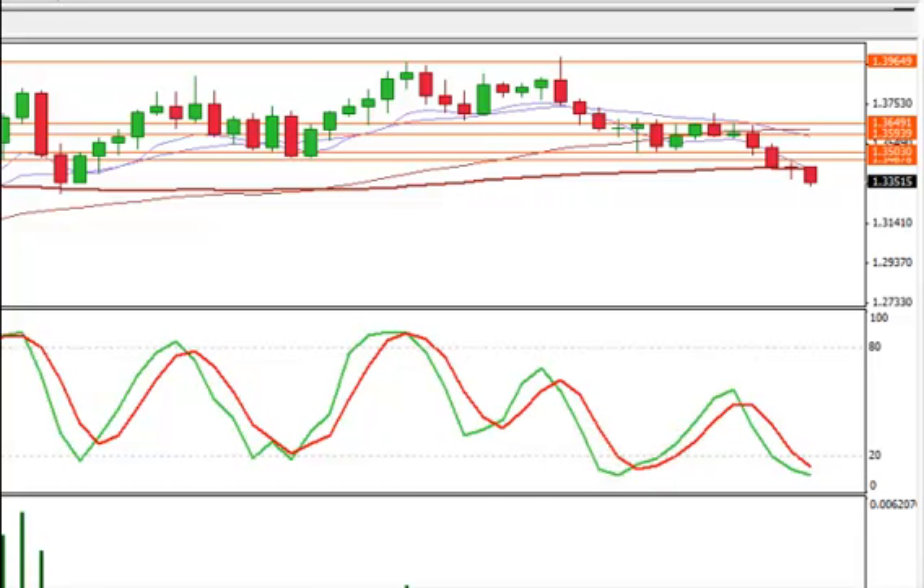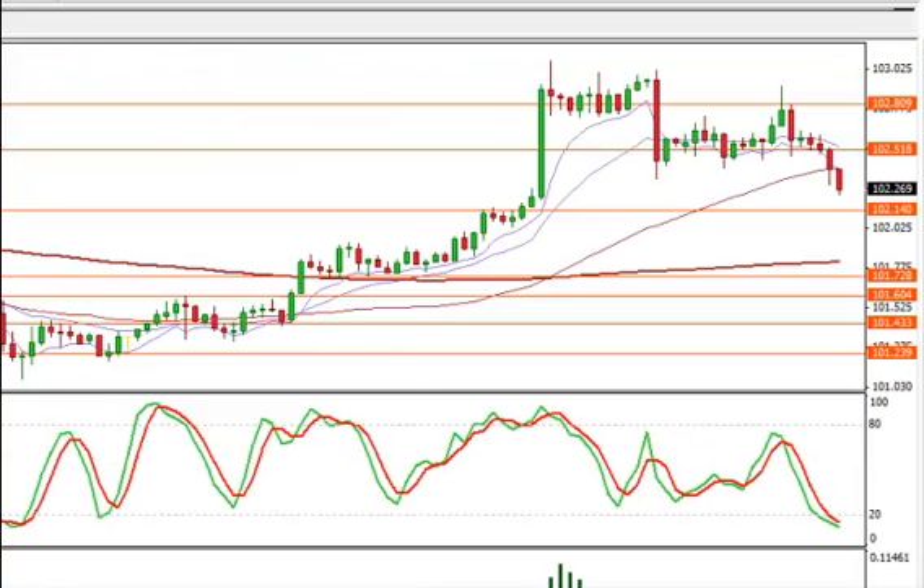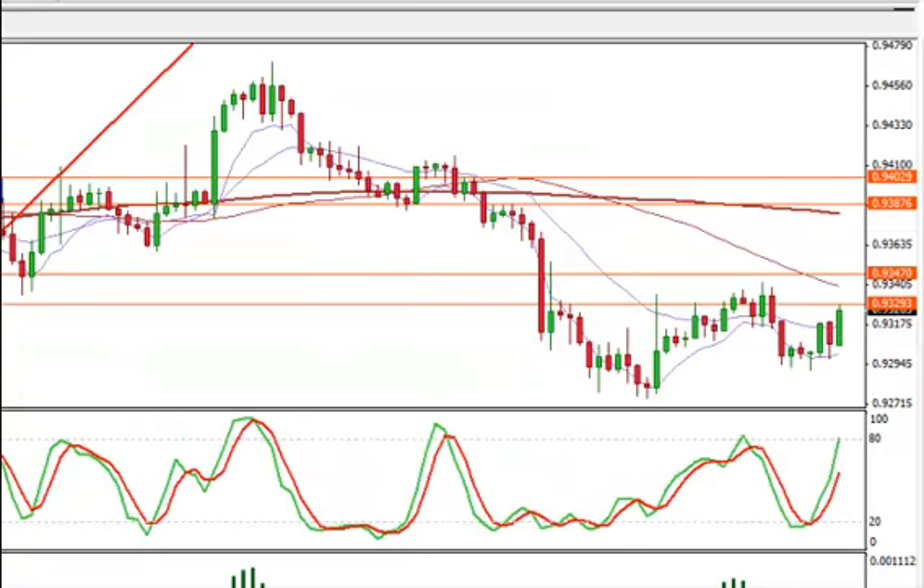Euro dollar in general I have just left alone. It's been a really ugly pair to trade. I haven't been doing anything with the dollar yen here either. 102.26, still strong with support at 102.14. I've also left this alone because it's just been really slow, really choppy. This is a cute little double top, but at the same time it's just been a little too bullish for me.